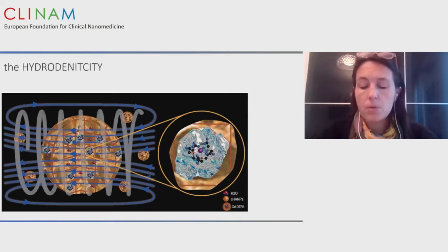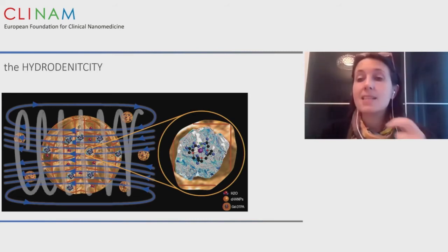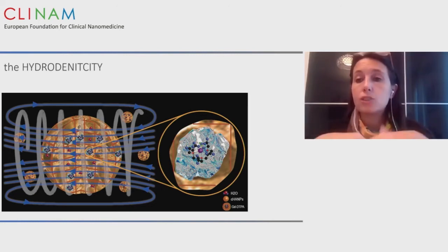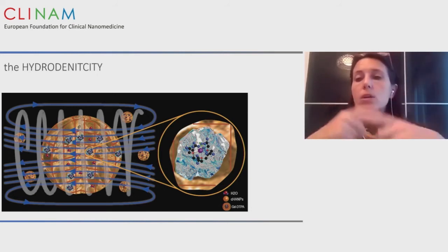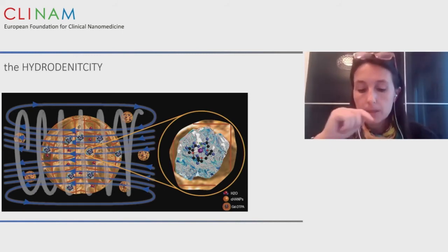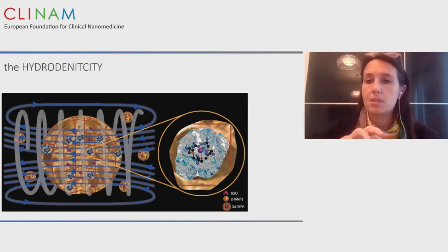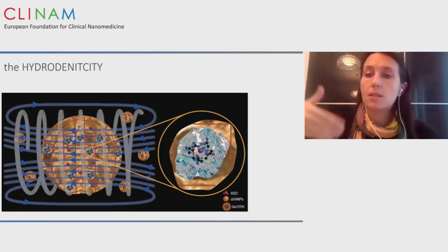We recently proposed a new concept called hydrodenticity. It consists of avoiding modification of gadolinium-based contrast agents as clinically approved, and instead using hydrogel polymers available on the market to control the characteristic correlation time of the gadolinium-based contrast agent. We are not modifying the clinically approved molecules, but using hydrogel to control their properties. This is extremely important for translation because we are combining products without changing the chemistry — only the physical properties. This means we can potentially shortcut the regulatory pathway.